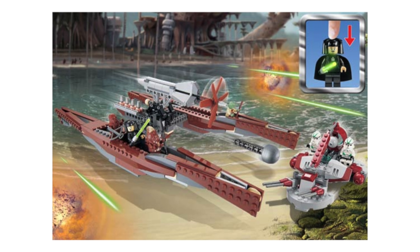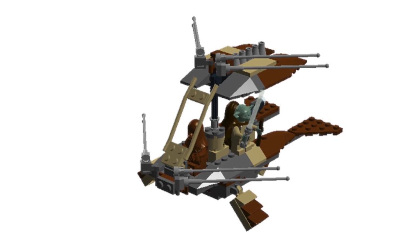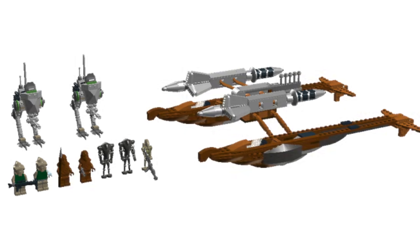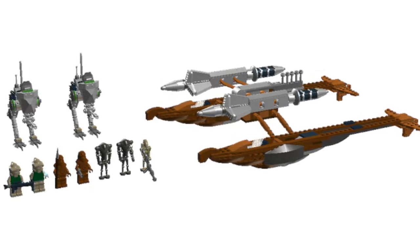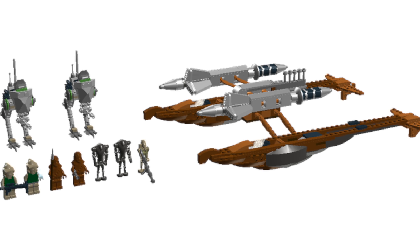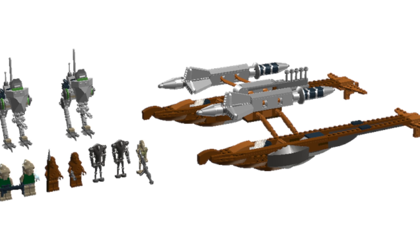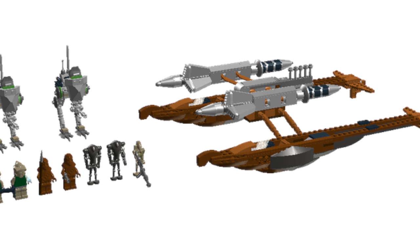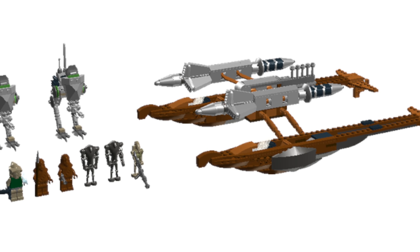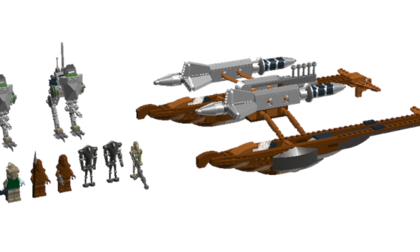Next up, one we've only seen back in 2005 is the Wookiee Catamaran, and I'd love to see them include the Wookiee Flyer as well. A Wookiee Catamaran remake would be just amazing — it's one of my favorite one-off ships in Star Wars. I always really liked that original LEGO model, and I'd love a remake around 2025 if they were to do 20th anniversary Episode III sets alongside the Jedi Temple.